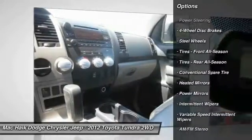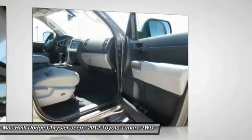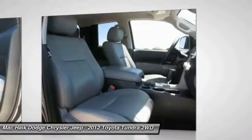Keyless entry, driver airbag, adjustable steering wheel, power steering, cruise control, 4-wheel disc brakes, AM FM stereo radio.